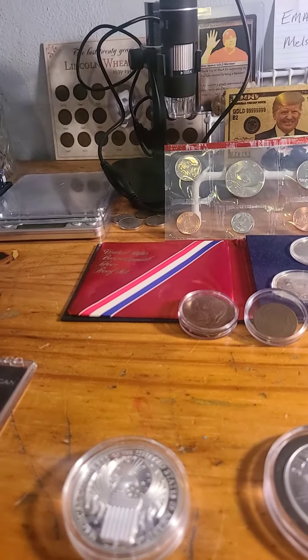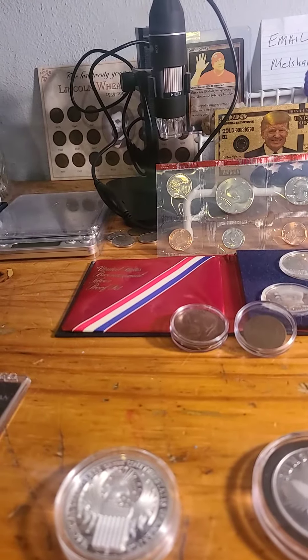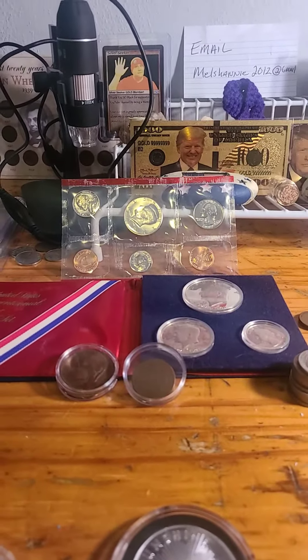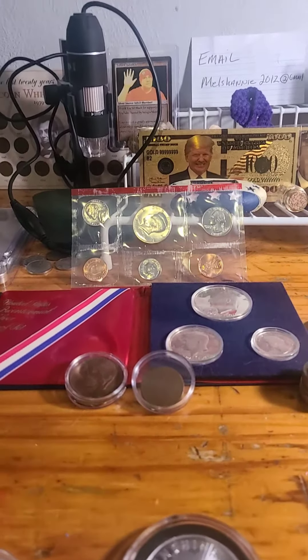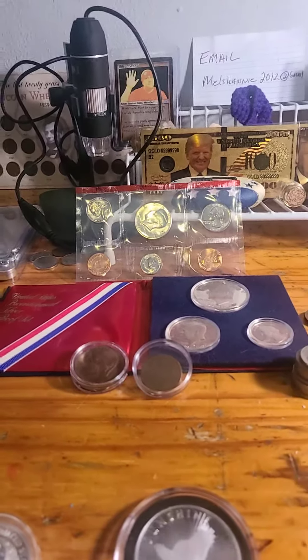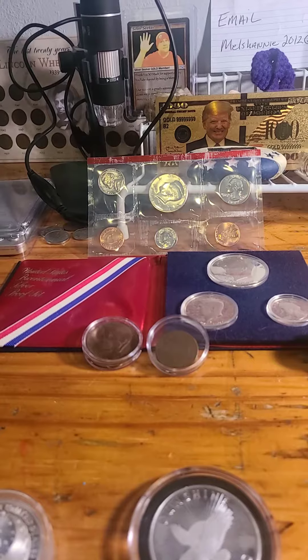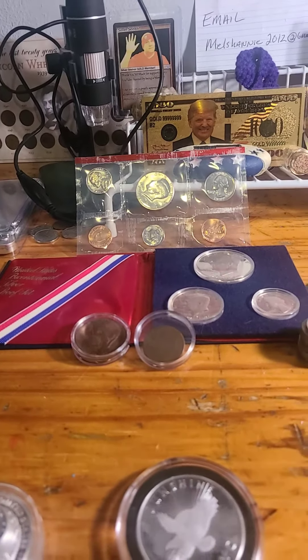So you guys know how to pay — Google Pay or money order. I also have down below who won what. I'd just like to say thank you to everybody who participated, everybody who left comments, everybody who watches my videos. I really greatly appreciate you all. God bless, and I will catch you guys on the next one.